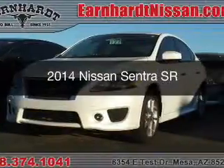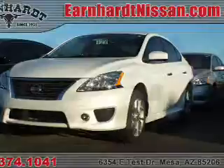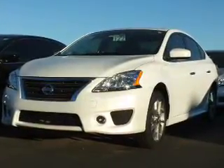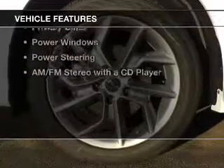This is a new 2014 Nissan Sentra. It's powered by front wheel drive, a 1.8 liter reliable engine, and a continuously variable transmission.